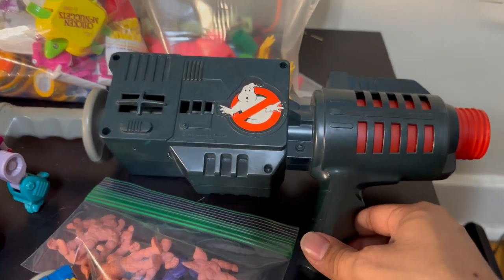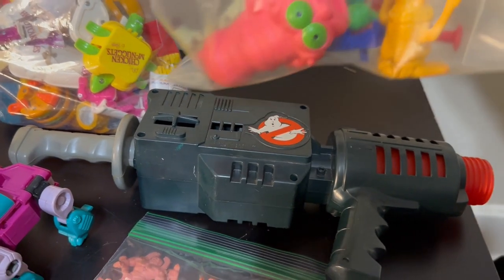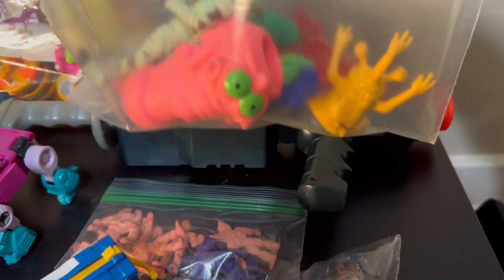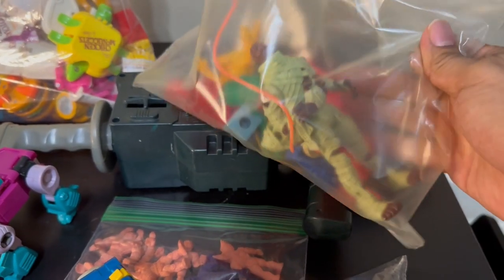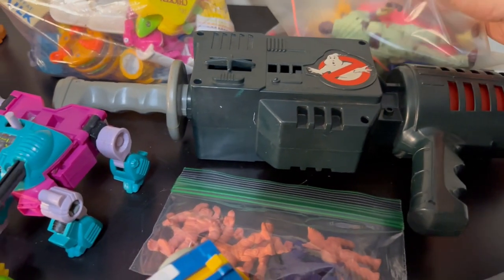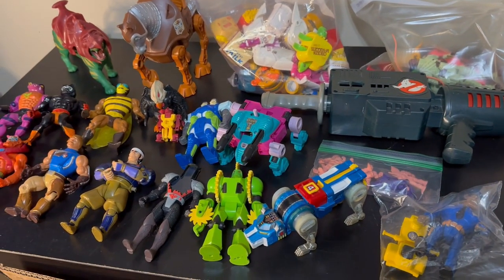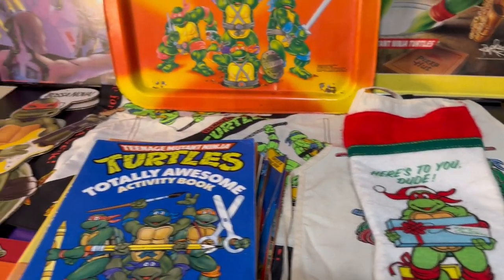Back here we have a bag full of what I've already identified as Real Ghostbusters — got several of the ghost figures and one of the Ecto-Paks. I'm still working on sorting them all out, but that's just the first taste of this collection. We're going to move on to what I got next.